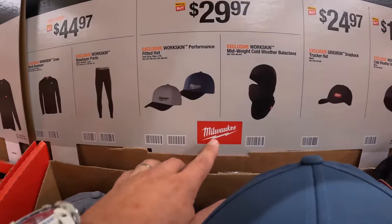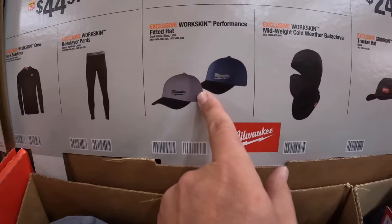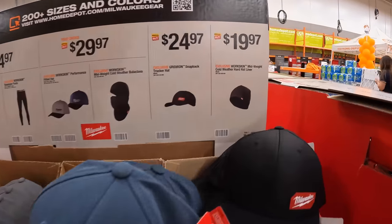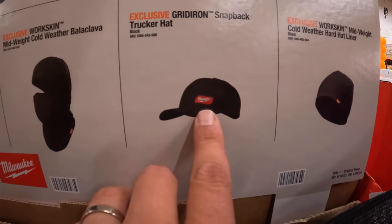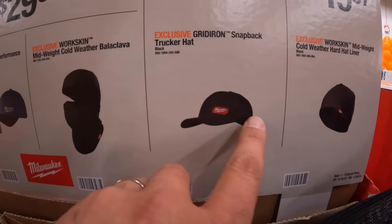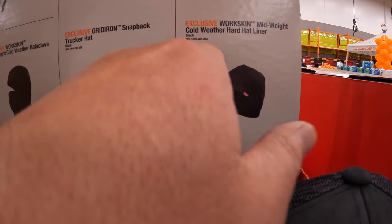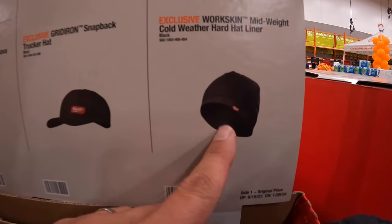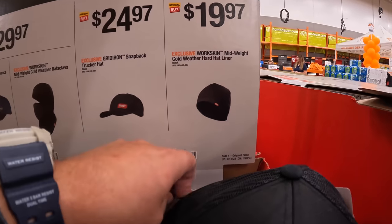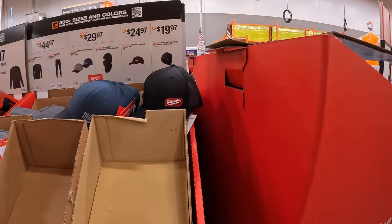For $29.97, you can get the cold weather work skin or a different version of a hat. They also have for $44.97 the work skin crew neck base layer and the pants. And they have the mid-weight cold weather hard hat liner for $19.97 — I wear it non-stop during winter, I actually have three of them.